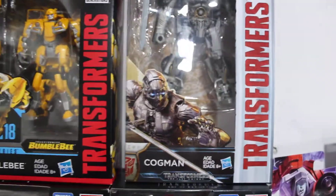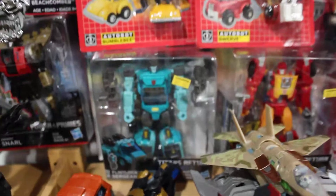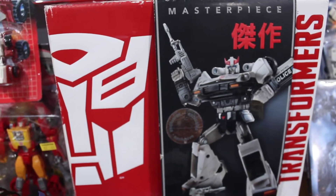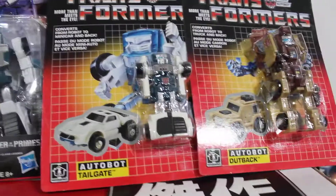We have the Bumblebee movie Bumblebee, Transformers the Movie Bumblebee, and Stinger. We also have Cogman from The Last Knight, Dinobot Slash, Kup, and Hot Rod.